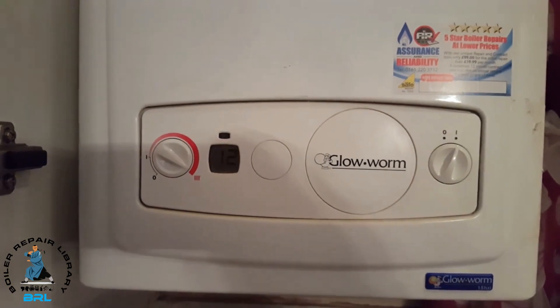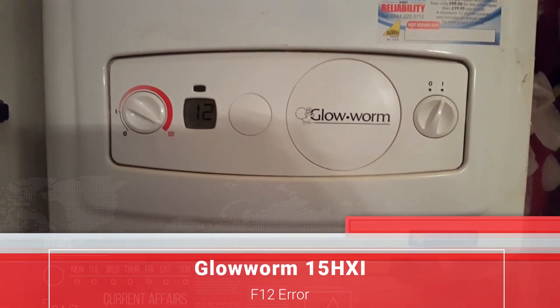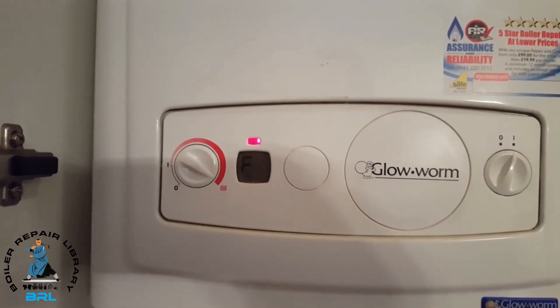Hi, this is Tony from A&R Boilers, members of the Engineer Team Network. This particular boiler we're looking at is the Glowworm 15 HXI, and as you can see it's got an F12 fault flashing on the boiler.